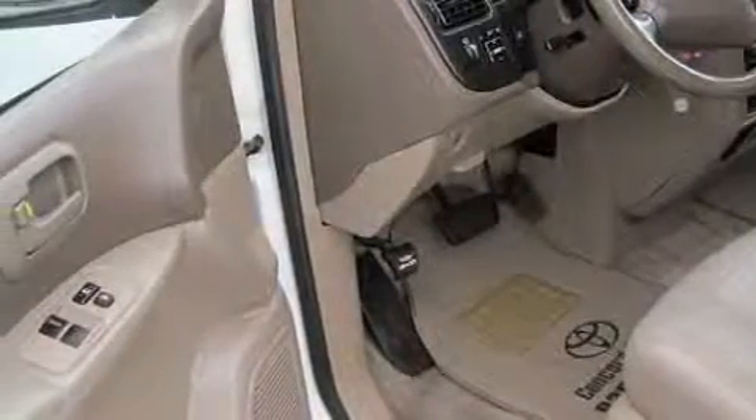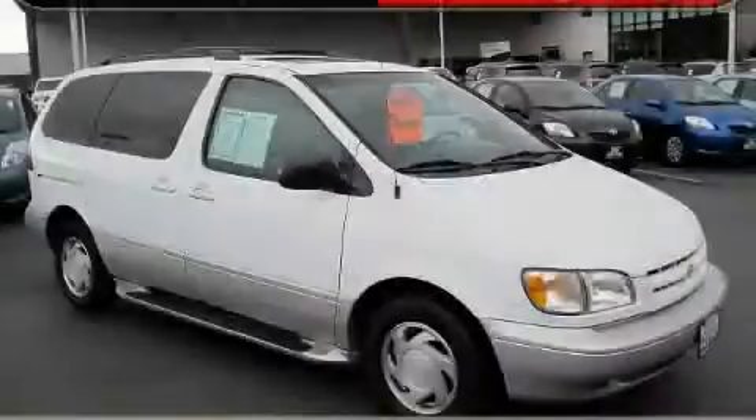Not to mention that this Toyota qualifies for the Carpac's buy-back guarantee. Contact us today and schedule your opportunity to see this minivan in person.